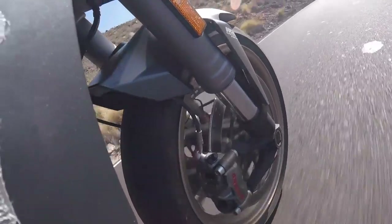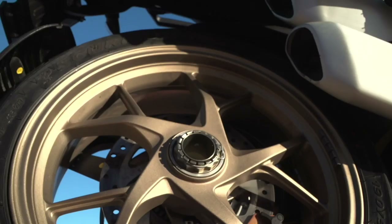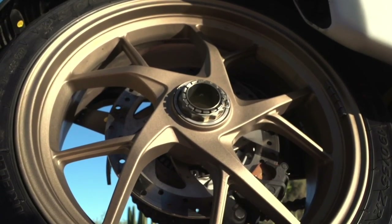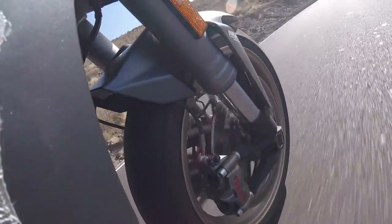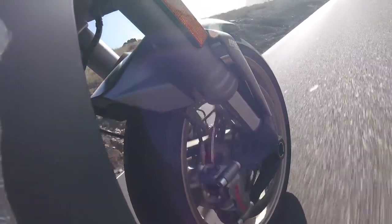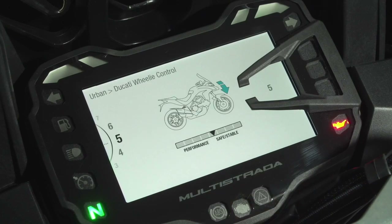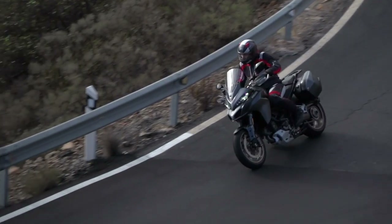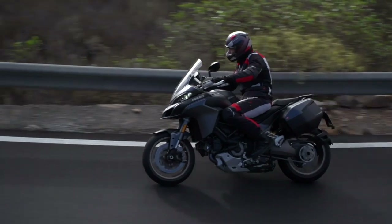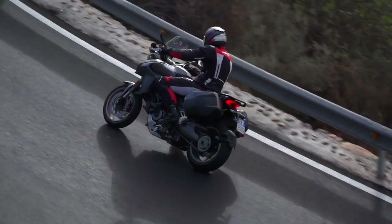Brembo brakes feature across the Multistrada range — M4.32 radial monoblock calipers with 320mm discs on the standard model, and M50 radial monoblock calipers with 330mm discs on the S, S DE and Pikes Peak. There's also cornering ABS, traction control, wheelie control and vehicle hold control, all of which are for the most part intuitive and unobtrusive. Annoyingly though, the vehicle hold control only stays on for 10 seconds before deactivating and letting the bike roll backwards — and considering most traffic lights stay red for more than 10 seconds, this isn't ideal.